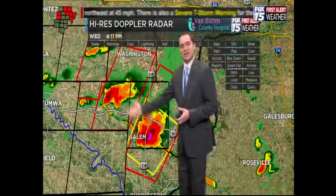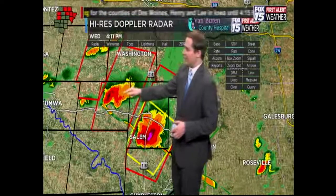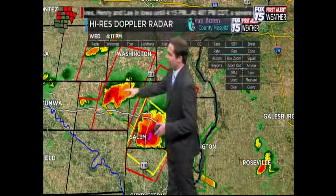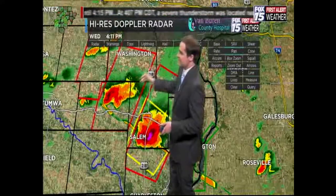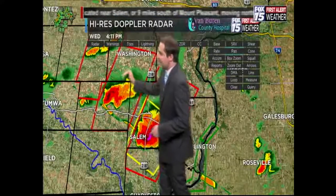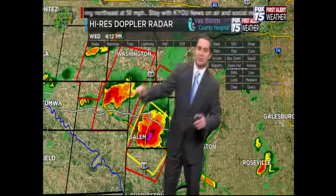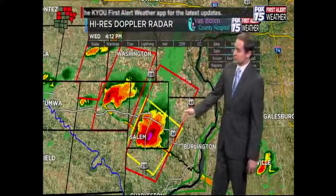Rain-cooled air being sucked into the storm's inflow is what's weakening it. The threat for this cell, which is approaching Washington County and in the northern part of Jefferson County, is weakening — so we may see this tornado warning drop. It still has some rotation associated with it, so we don't want to rule it out yet, and sometimes these storms pulse back in strength. But right now, the more dangerous storm is the Centerville-area cell.